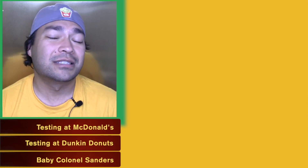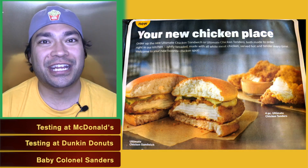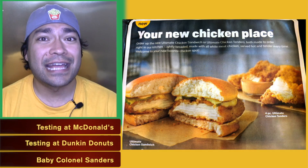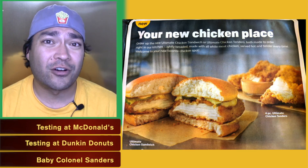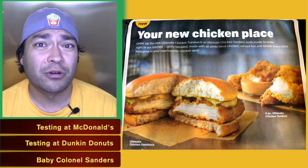We're going to start off with McDonald's. They're testing a brand new chicken sandwich and chicken tenders — calling these the Ultimate Chicken Sandwich and the Ultimate Chicken Tenders. These new chicken items are meant to compete with Chick-fil-A, and they're quite a bit different from what McDonald's already offers. The breading on both is quite a bit thinner than on McDonald's current buttermilk chicken sandwiches and buttermilk chicken tenders.